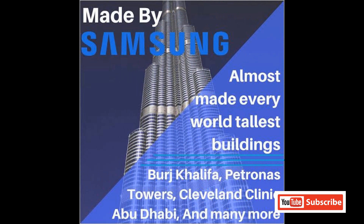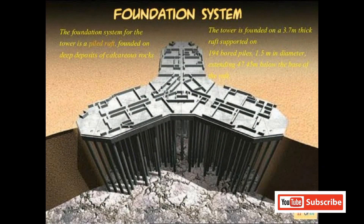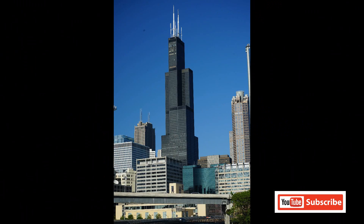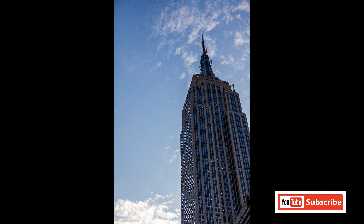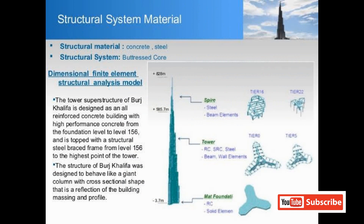Comparisons were made with Malaysia's Petronas Twin Towers, Taiwan's Taipei 101, and New York's Empire State Building. The design features spiral patterns and setbacks to withstand natural disasters, air vibrations, and wind vibrations.